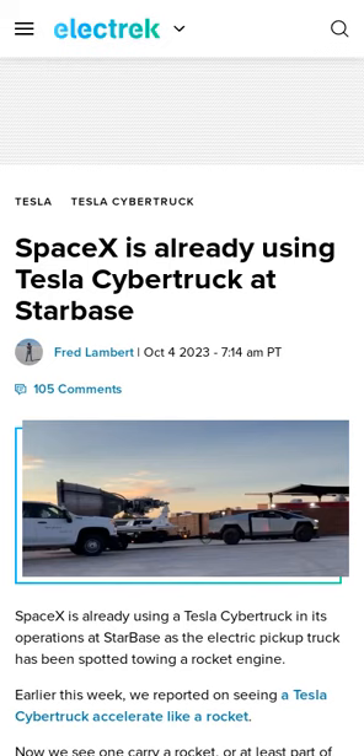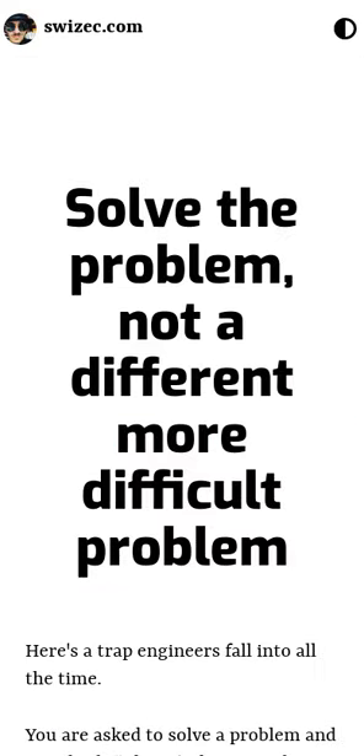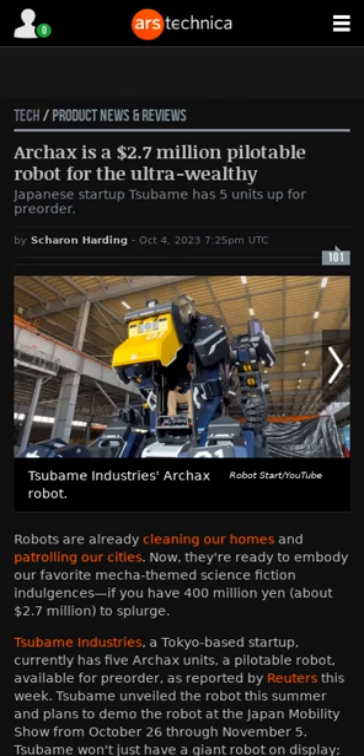Tesla's Cybertruck was spotted towing a rocket engine at Starbase. Meanwhile, Sabama Industries, a Tokyo-based startup, has made its Archax pilotable robot units available for pre-order for around $2.7 million. A video of the robot is available in the article.